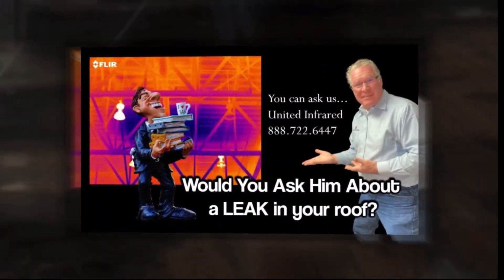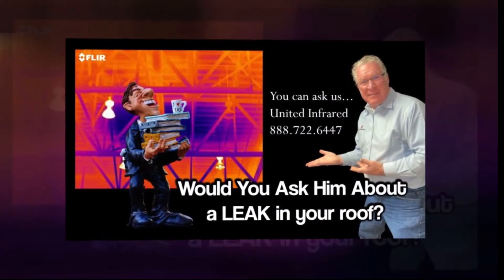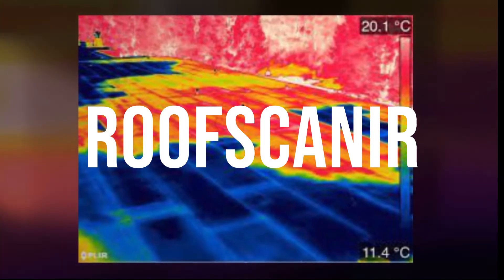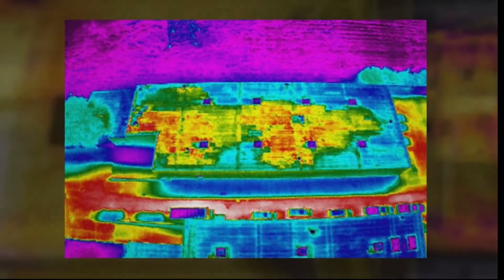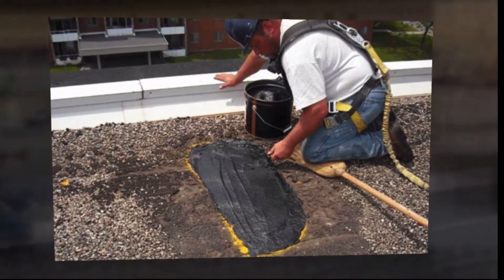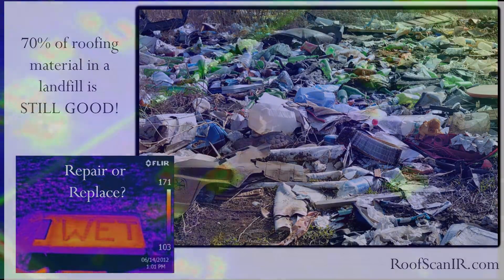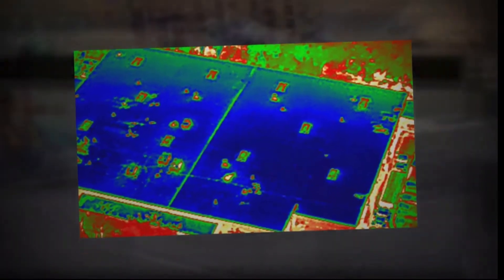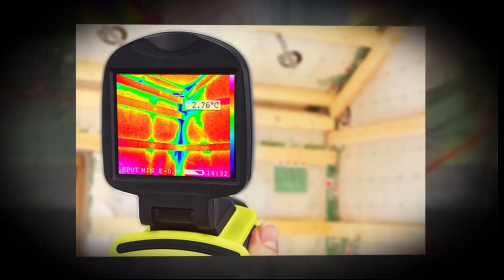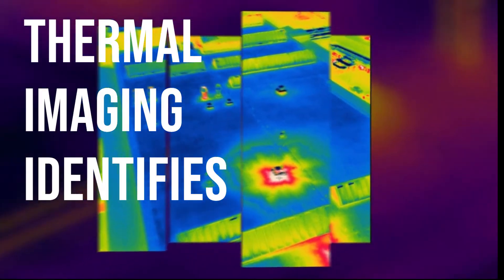Are you a building owner or manager who has had leaks on your building and considered the use of thermal imaging? Well, you've come to the right place. I'm Peter Hopkins with United Infrared. We have a service module called Roof Scan IR — a product line with current members nationally that can help you solve your moisture problems on your roof. Did you know that 70% of the roofing material in the dump is still good? The reason that material is there is because people were sold new roofing systems due to leaks they became frustrated with. Well, thermal imaging to the rescue.